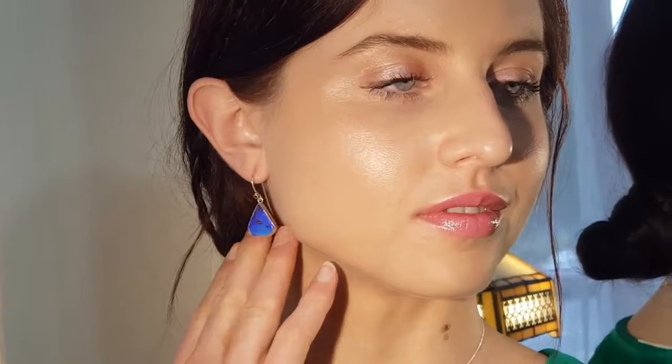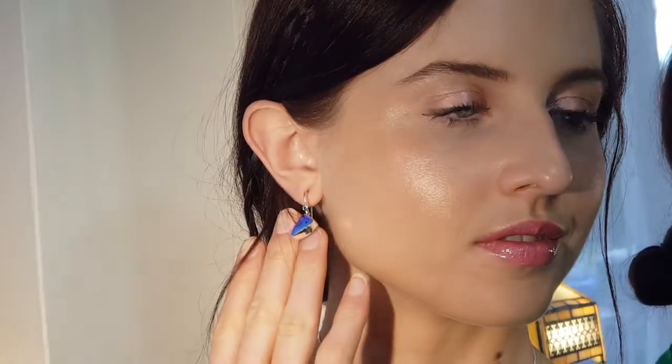Welcome to the Brisbane Opal Museum. Susie and Ashley behind the camera, and the lovely Holly is wearing these beautiful sterling silver and blue boulder opal earrings. They're great on any skin tone, I think these ones.